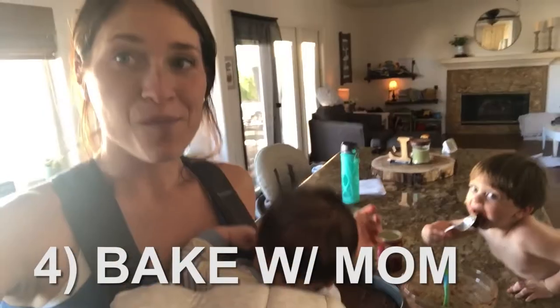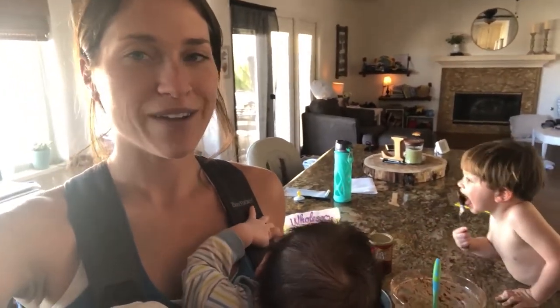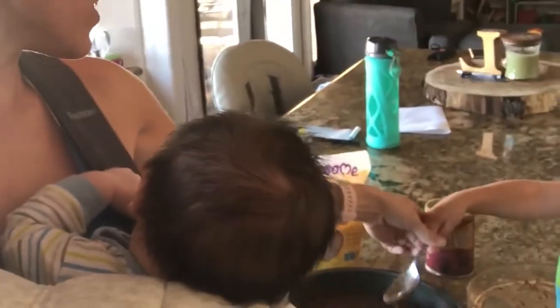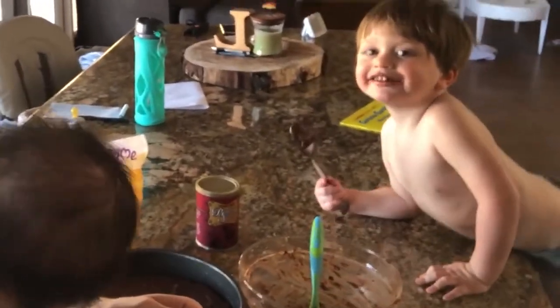We are baking — more like trying and eating the batter of these sweet potato brownies. Being kind of housebound and everything, this is another one of those toddler activities that he can help with. It makes it super fun, also a little bit more cleanup, but well worth it.